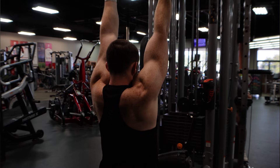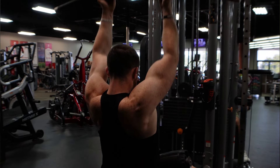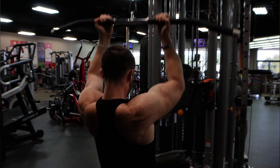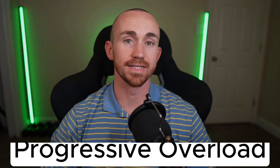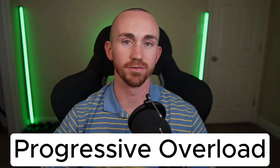Whether you're looking to bulk up or just improve your overall strength, this blueprint will equip you with the tools that you need in order to succeed. Let's start by laying the foundation of your muscle-building journey. At the core of any successful muscle-building program is the principle of progressive overload — gradually increasing the intensity of your workouts over time to stimulate muscle growth.